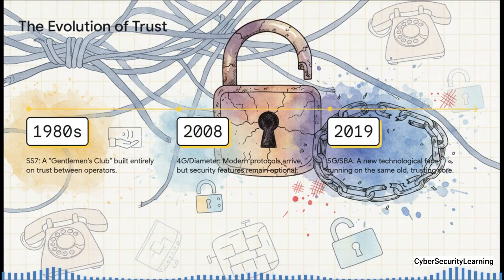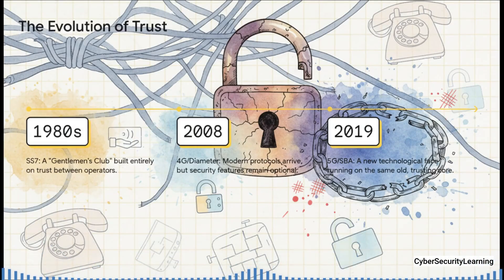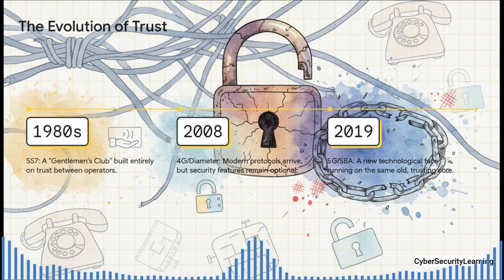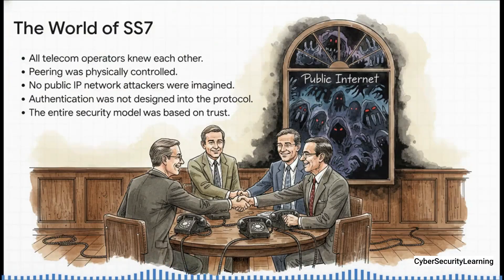What's really fascinating is seeing how this one core idea just stuck around. Back in the 80s, SS7 was basically a gentleman's club. Then 4G came along with its slick new protocol, Diameter — but all the important security features were totally optional. And now here we are with 5G. It's a beautiful new interface, but for most of us, it's just a new face plastered onto that same old trusting core.